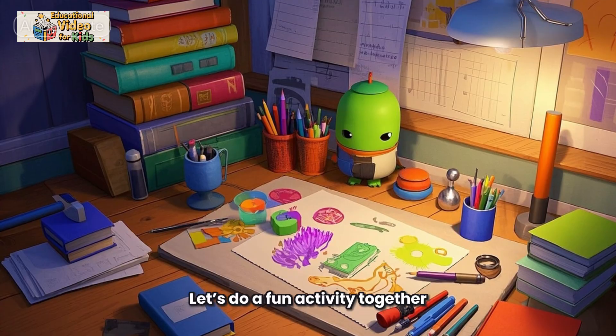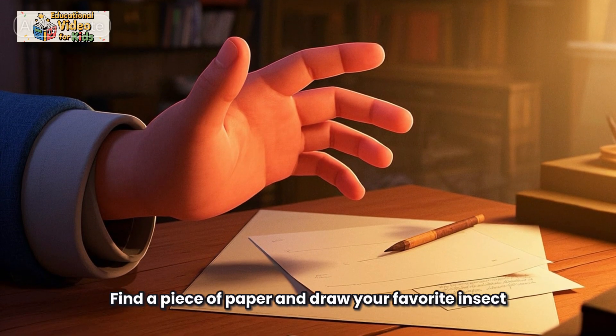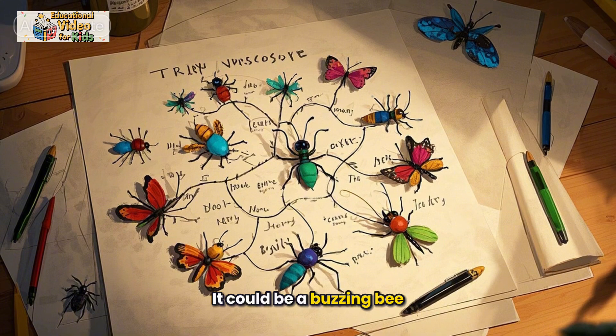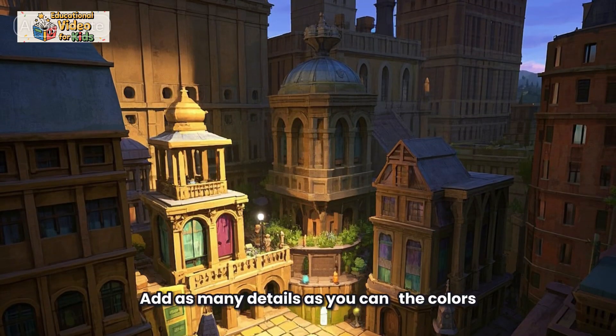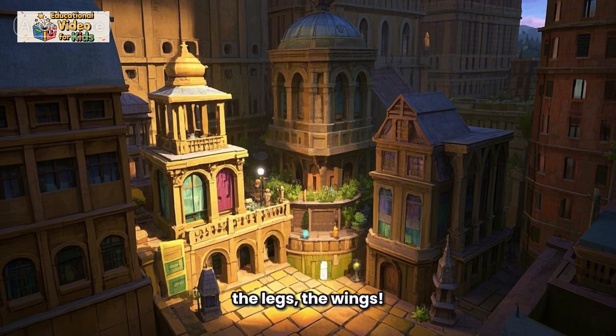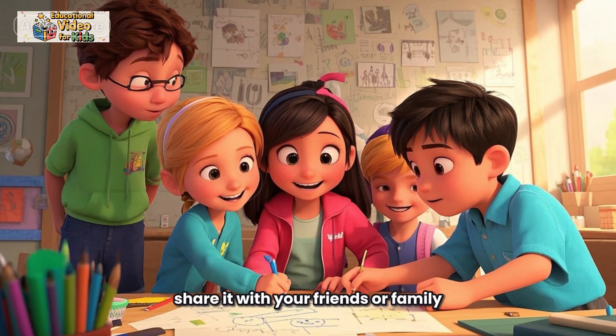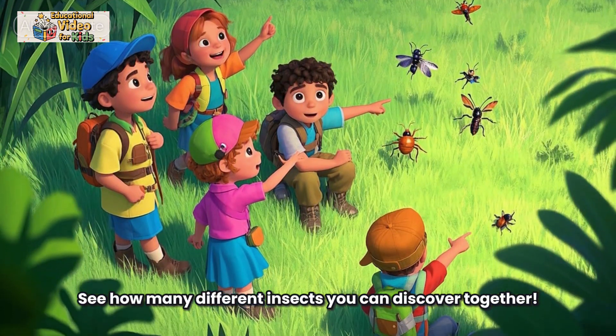Let's do a fun activity together. Find a piece of paper and draw your favorite insect — it could be a buzzing bee, a colorful butterfly, or a shiny beetle. Add as many details as you can: the colors, the legs, the wings. When you're done, share it with your friends or family. See how many different insects you can discover together.